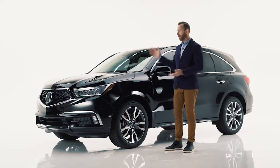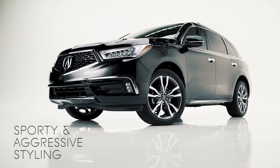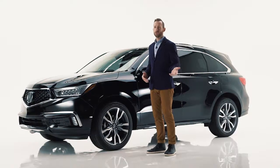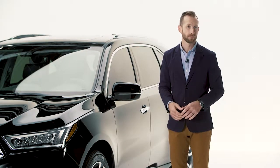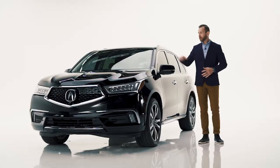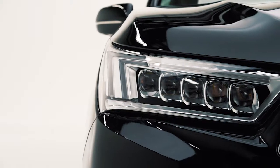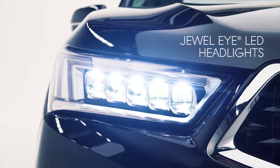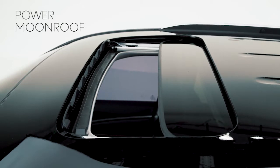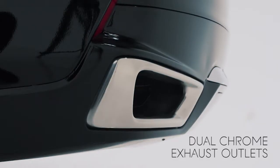Now this is a good looking SUV. It's classically beautiful, yet sporty and aggressive. I could see taking this thing off road to a campground or a wine tasting. One of the first things you notice about this car is that diamond pentagon grille. There's a sculpted hood up top that combines with the grille and leads right into the jewel eye LEDs — there are five of them, which gives you a brighter view of the road, standard by the way. Then there's the power moonroof, available beautiful alloy wheels, and the dual chrome exhaust outlets.